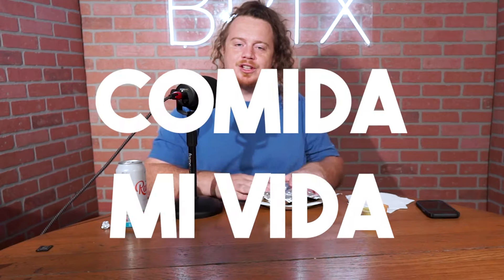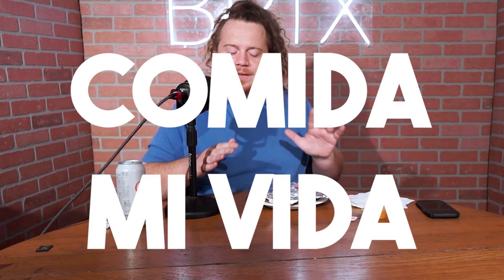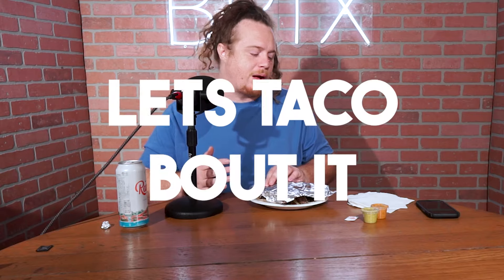Hey, what's going on guys, it's Chris from Little Baby Studios, home of the Bricks, here tonight with y'all doing another edition of Comida Mi Vida, trying to find the best tacos in Austin, Texas. Let's talk about it.